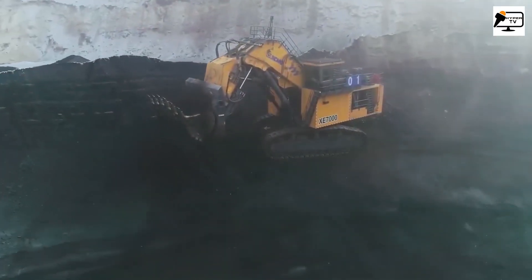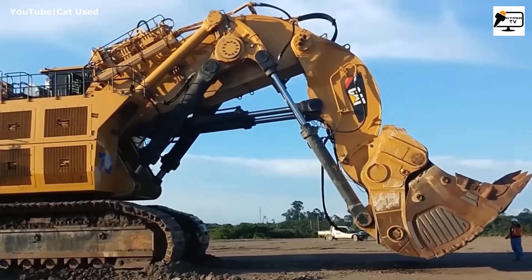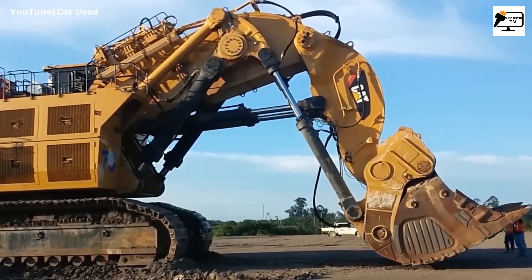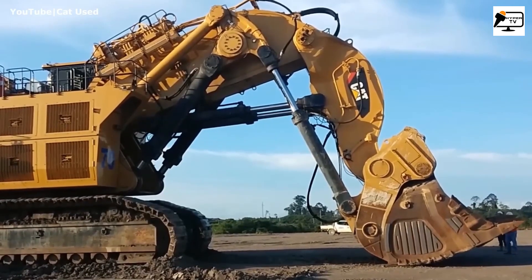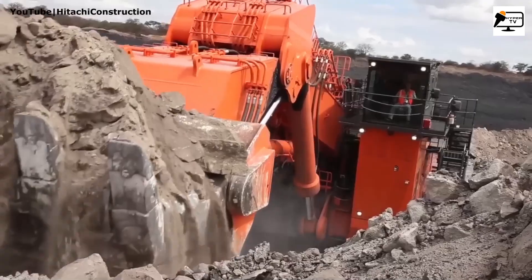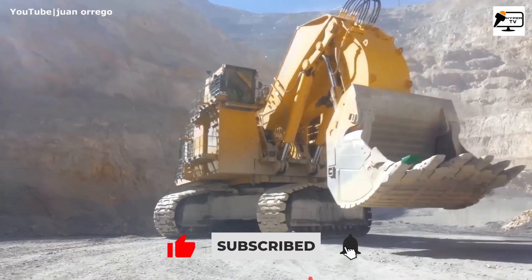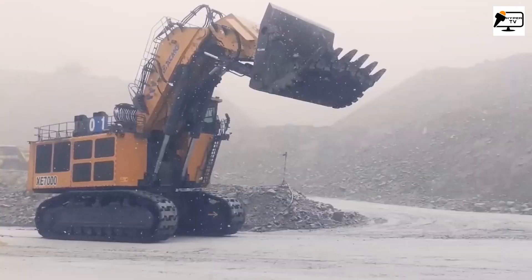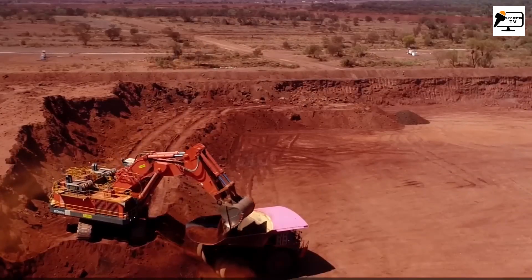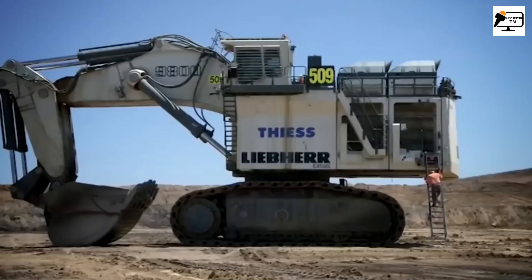Welcome to an epic journey through the world of ultra-large hydraulic excavators. These incredible machines are designed to conquer various environments in large open-cast mines around the globe. With operating weights surpassing 1,000 tons, towering heights of up to 35 feet, and the ability to withstand extreme temperatures from minus 50 to plus 50 degrees Celsius, these excavators are true engineering marvels.